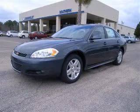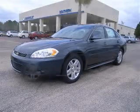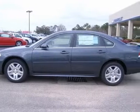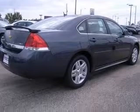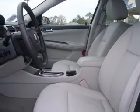We are proud to present this excellent new 2010 Chevrolet Impala. This Impala has a 3.5L V6 engine and an automatic transmission. This vehicle has a grey exterior and includes the following options: